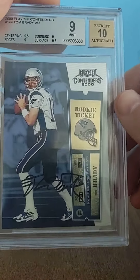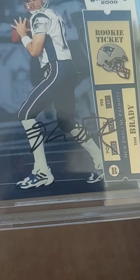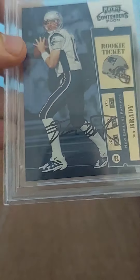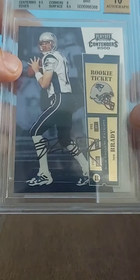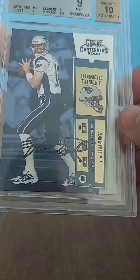The top Brady rookie there is an on-card rookie autograph. Beautiful — perfect signature. You've seen some with the really thin, long, squiggly Y here that are slabbed — those are questionable. This one isn't. This is the real deal.